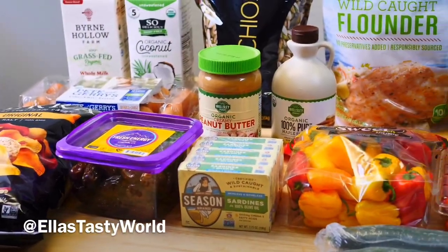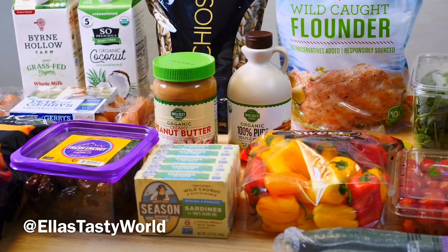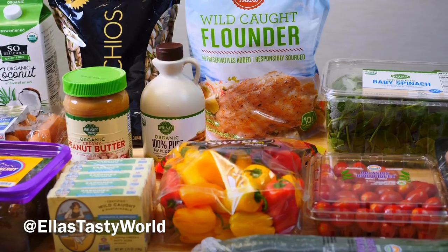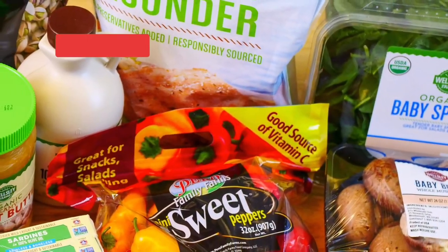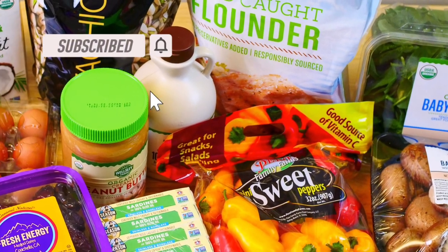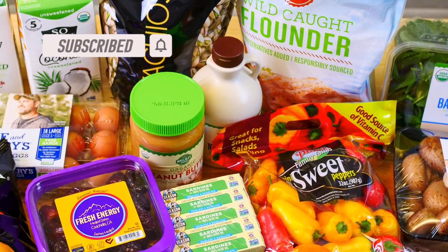Hi guys! Welcome to Ellis Tasty World! Today I want to share with you my BJ's Wholesale Club Grocery Haul. I like to shop there monthly for healthy snacks and produce to stock up and save for my family. Before we begin make sure to like, share, subscribe and hit the bell to turn on the notification so you don't miss any of my future videos of healthy hauls and recipes.